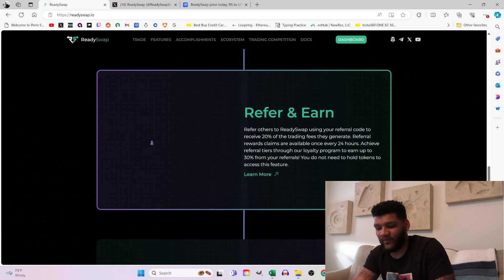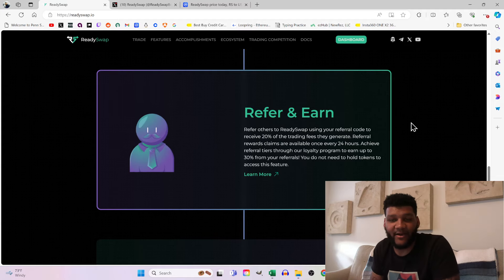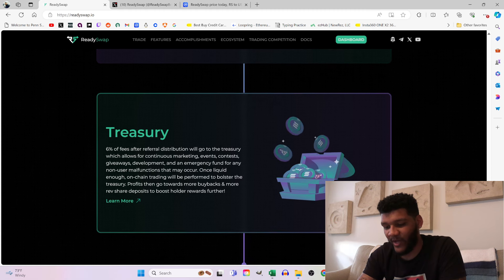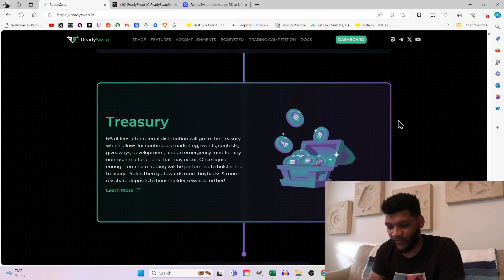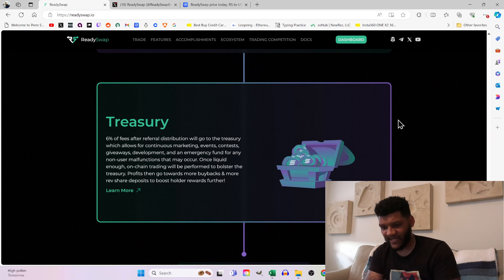For the referral program: you get 20% of the trading fees generated by people you refer to ReadySwap. The treasury receives 6% of fees after referral distribution, which allows for continuous marketing, events, contests, giveaways, and development.